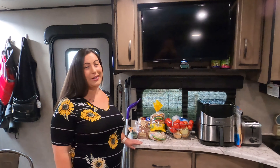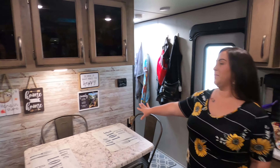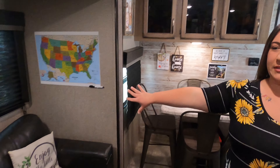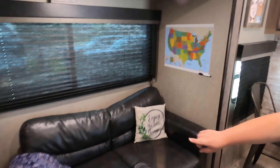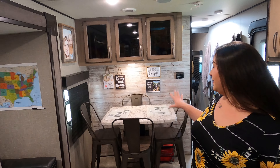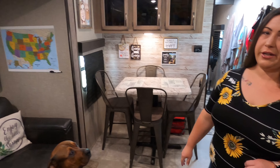So we have done some remodeling here. The couch was actually originally right here, and one of the large U-shaped dinettes was here in the slide. We didn't like the way that was going — we wanted more seating for everybody, so we did the freestanding table and then just moved the couch over here.